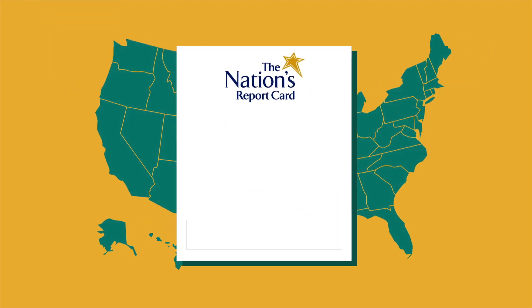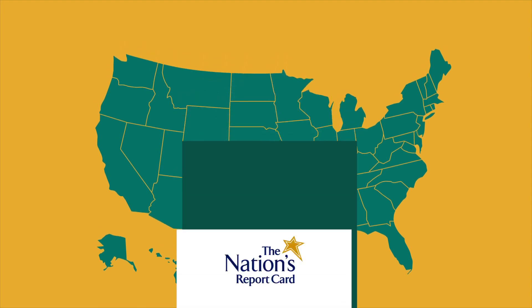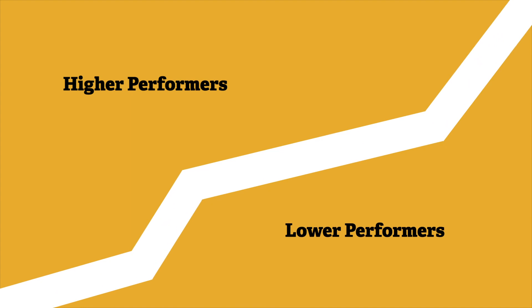One reason NAEP is valuable is that it allows us to see results over time. When we look at national mathematics and reading results over the past decade, we see a consistent and troubling pattern. From 2009 to 2019, scores for higher performers improved, while scores for lower performers declined.